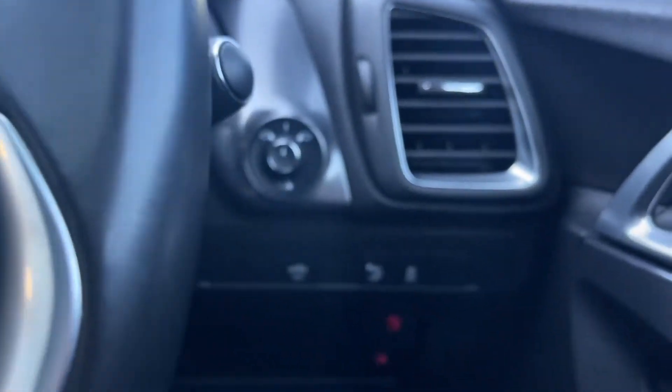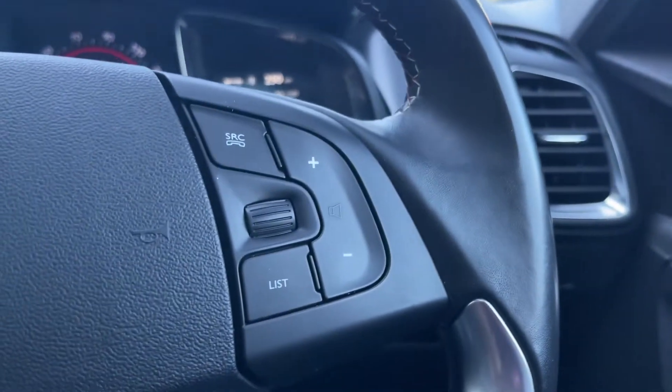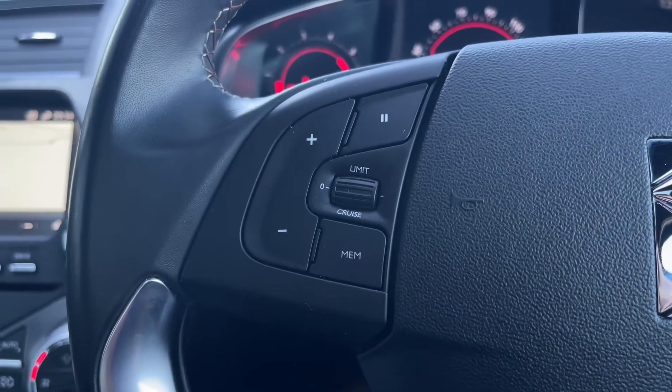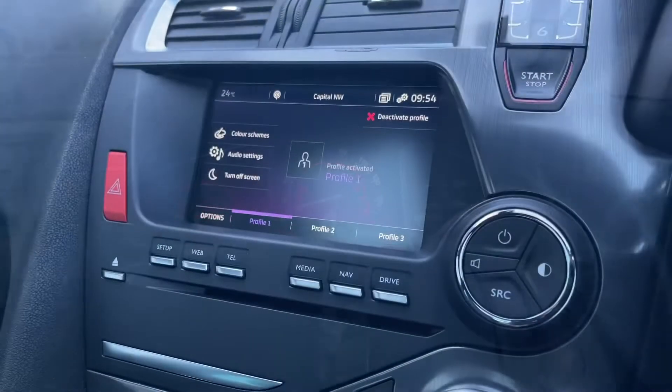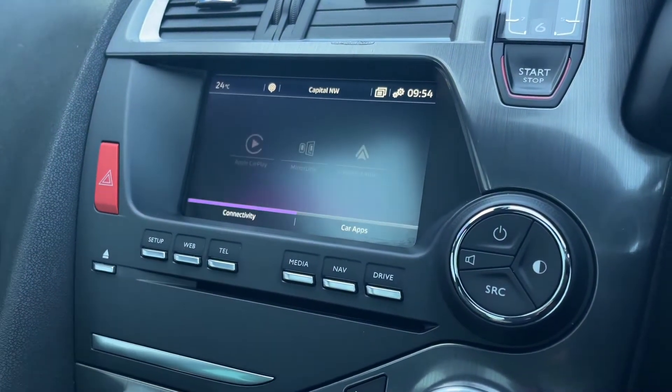Just behind the steering wheel you've got your electrically adjustable door mirrors. You've also got multi-function buttons on the steering wheel, including the cruise control and speed limiter functions. There's a lovely dash in the center there as well.